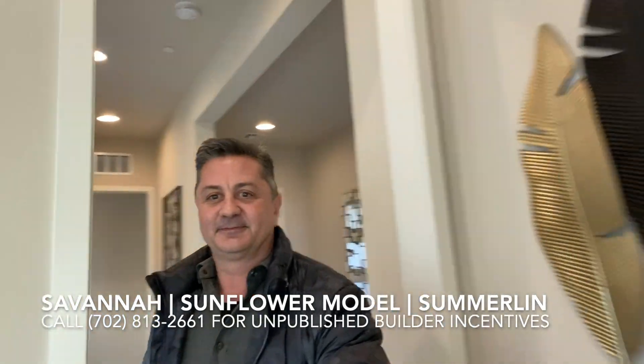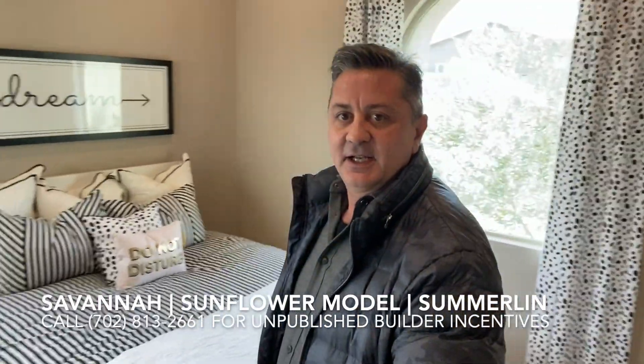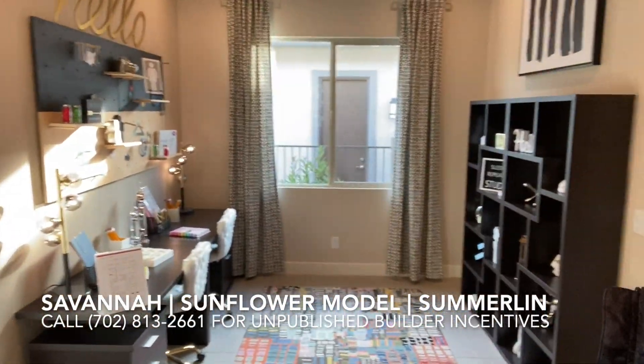Here is bedroom number two, about 12 by 12 — normal size for a bedroom. Bedroom number three is a little bit smaller, probably 11 by 11 or 10 by 11, and it is on the front of the house facing the street. And then here you have a den, which is also an optional fourth bedroom if you want one.